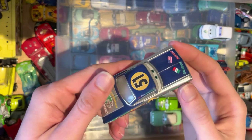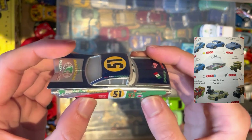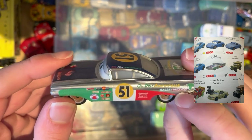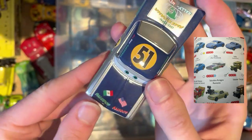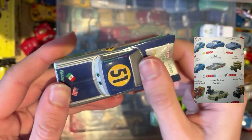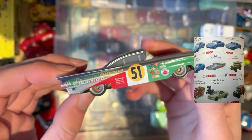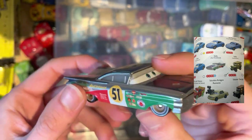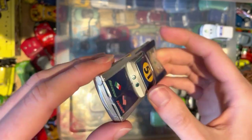Next up we have another Ramon — it's actually a very cool design. It's called Saludos Amigos Ramon, and it looks like it was when he did the Raleigh Mexico. Very nice design — I thought it was a custom at first but no, it's official. Apparently from the Cars 3 universe. Probably one of my favourite designs actually.